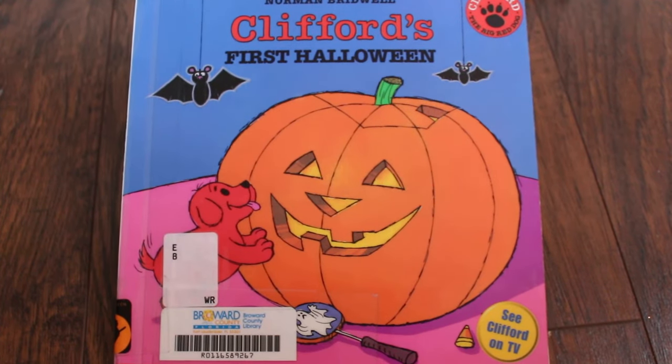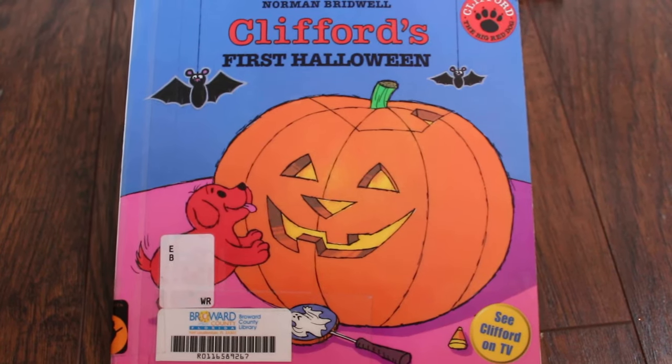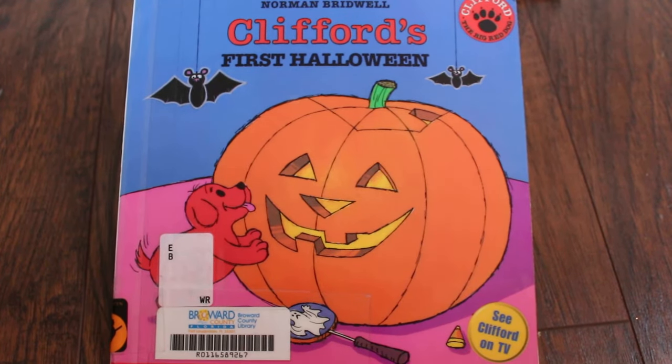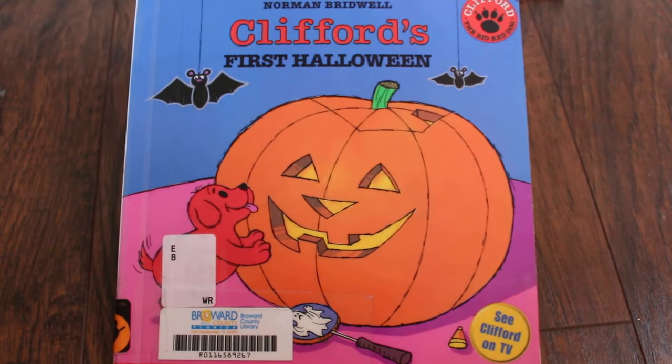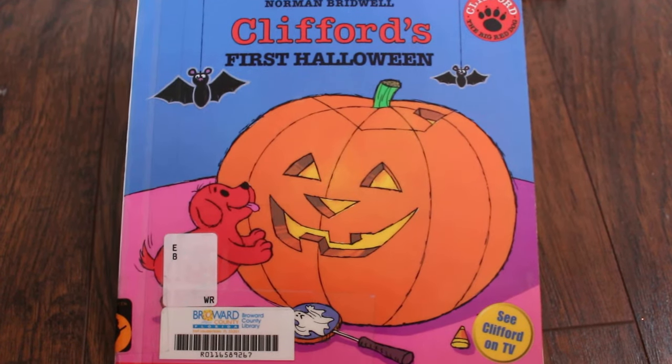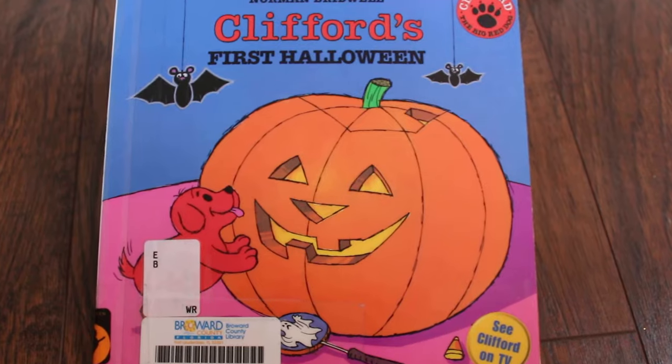Hi guys, how are you? I hope you're doing great. Are you guys ready to read Clifford's First Halloween? Give me two thumbs up if you are! All right, here we go. First, a big thank you to Norman Bridwell for this Clifford book. Are you guys ready to see who our mystery surprise guest is? Let's check it out!